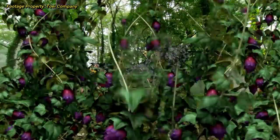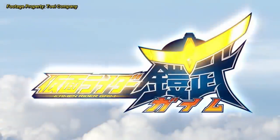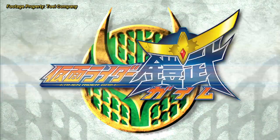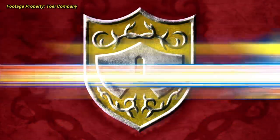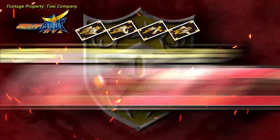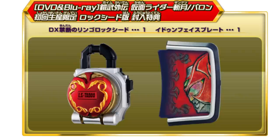V-Cinemas would not return for OOO, Fourze, or Wizard, but they would finally return in Kamen Rider Gaim. Gaim was an extremely popular series, and soon after the show ended, the Gaim Gaiden series was announced. The Gaim Gaiden series would be the first in the modern era of V-Cinemas, starting the tradition that continues to this day of at least one post-series movie with a pack-in gimmick item, announced quite soon after the show is over.